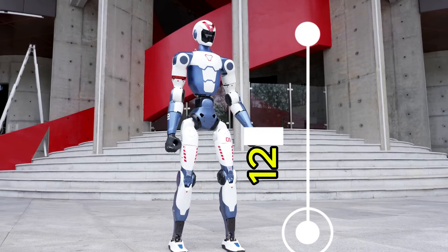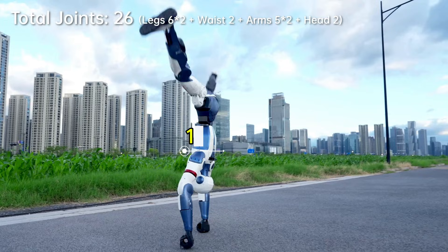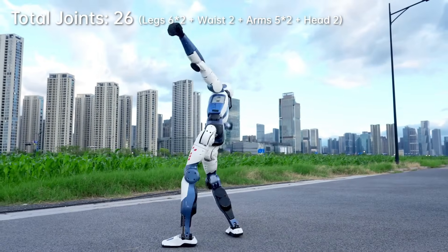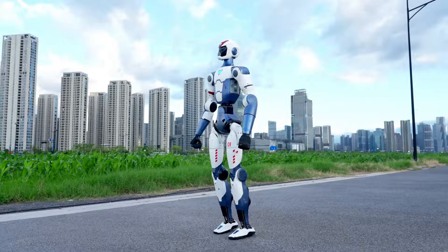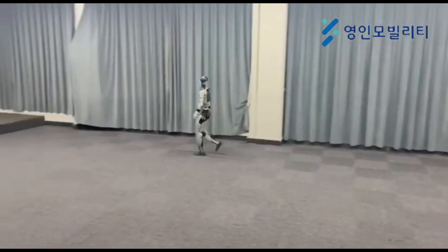It has a compact design, standing at 1210mm tall, 357mm wide, and 190mm thick — approximately 47.6 by 14 by 7.5 inches. The R1 is significantly smaller than the G1 and similar in size to the Booster T1.